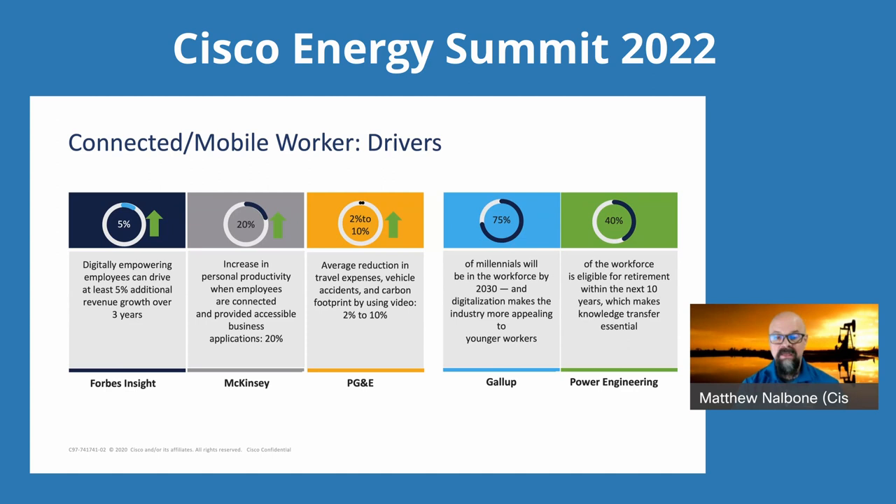Looking at other drivers: you have a lot of millennials moving into the workforce who will be part of these workforces within the next decade. Modernizing the jobs they'll be doing and how they'll be accessing things is important — they will want to come to these jobs if they're modernized or perceived in a better way. And of course, 40% of the workforce will be eligible for retirement. That's the silver tsunami Keith was referring to — how do we get knowledge out of the hands of those leaving these organizations into the people who are coming in?